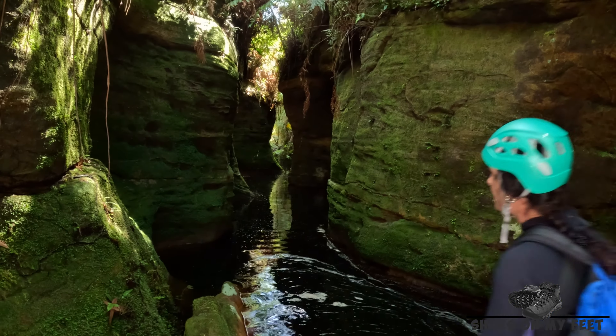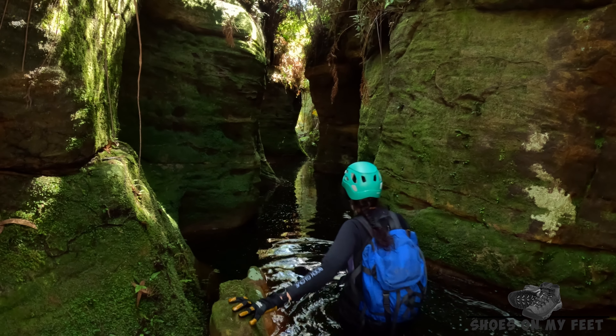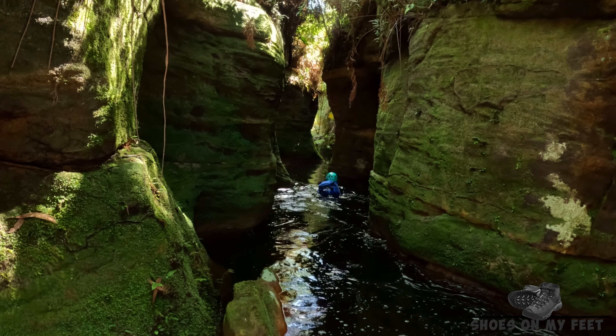This little section of the creek does get a little bit scrubby, which will just slow the trip down a bit. Take your time and ease on through. Well, this looks like a pretty little section.